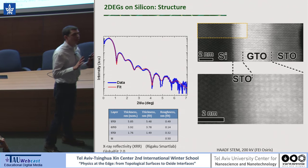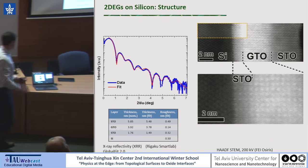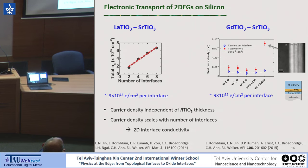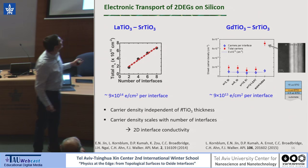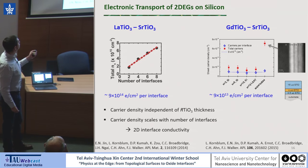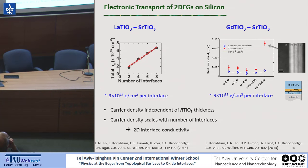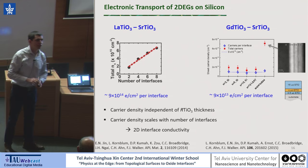People have demonstrated that these structures have 2D electron gases. But since we grew them in challenging circumstances, we also wanted to make sure we have the right electronic structure. For both systems, we used a systematic approach where we varied the thickness of the RTO layer and varied the number of interfaces. We were able to pinpoint the conductivity to the interface. We also see an order of magnitude difference between the LTO-STO and the GTO-STO system. We attribute this to interface-localized oxygen vacancies that donate electrons at the interface in LTO, because we have to grow LTO at a lower oxygen pressure — otherwise it grows in a different phase which is not epitaxial.